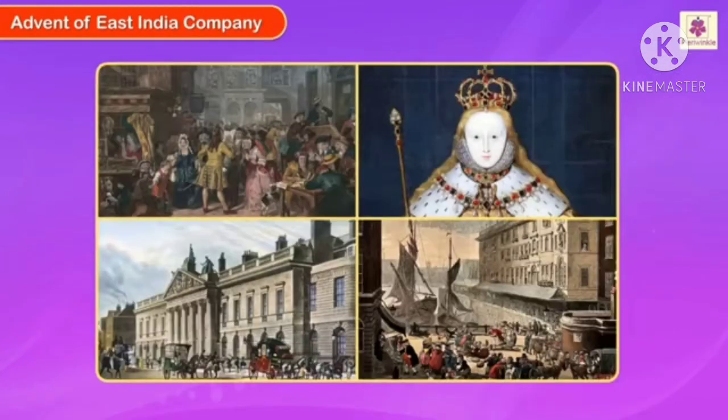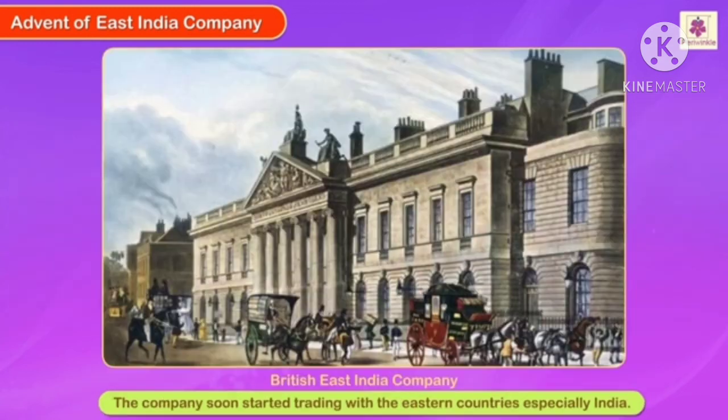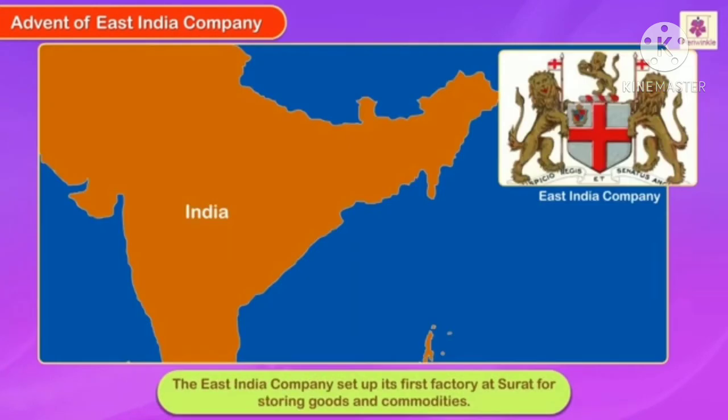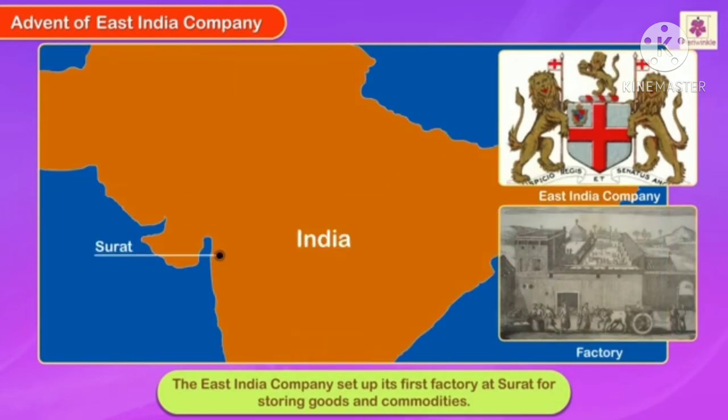Advent of the East India Company. British traders formed a trading company called the East India Company in the year 1600 with the consent of the Queen of England. The company soon started trading with eastern countries, especially India. The Mughal Emperor Jahangir, who ruled India at the time, allowed the British in 1600 to trade and even build factories. Accordingly, the East India Company set up its first factory at Surat for storing goods and commodities.